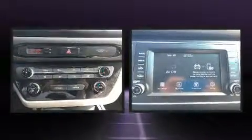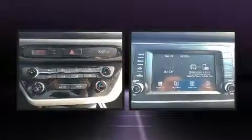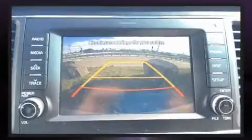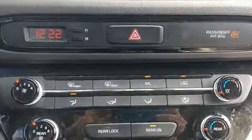Get excited about the 2017 Kia Sedona. Smooth gear shifts are achieved thanks to the refined six-cylinder engine, and for added security, dynamic stability control supplements the drivetrain. Kia infused the interior with top-shelf amenities such as power front seats.